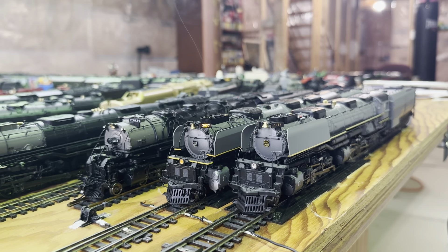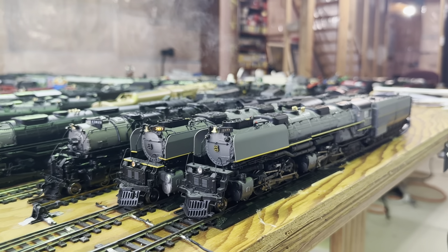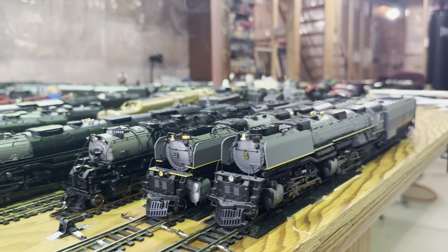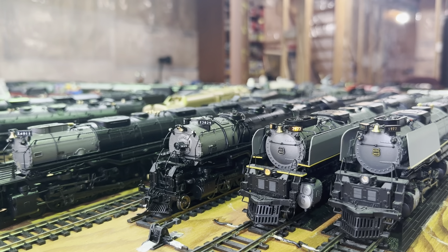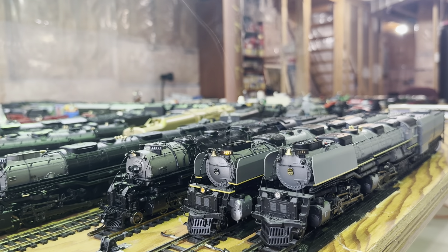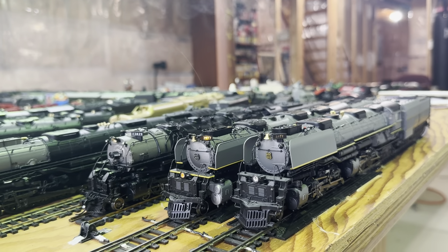The MTH and the Athearn are in the Greyhound paint scheme or livery. They are both cab number 3977. The Broadway Limited Imports is cab number 3829, so it's a different cab number and different paint scheme.